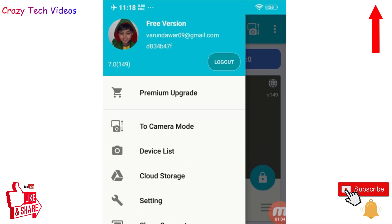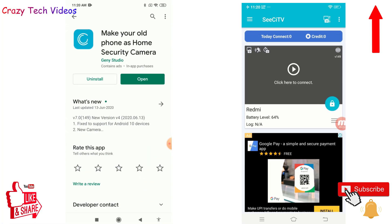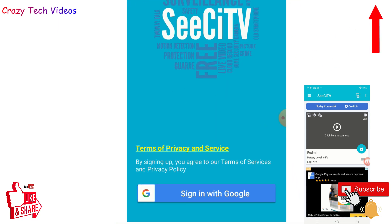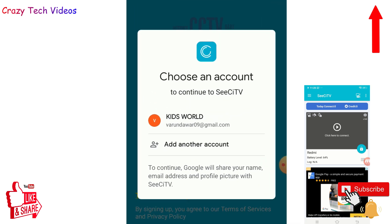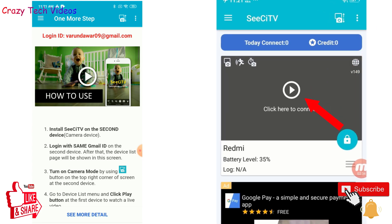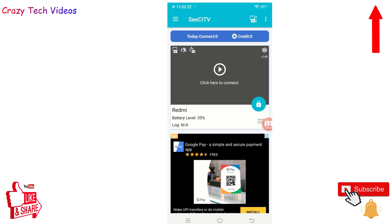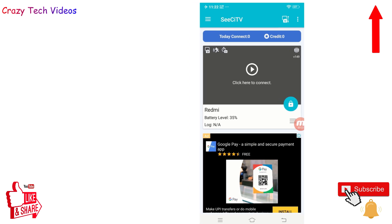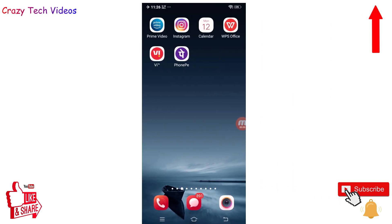Download the same application on your old phone and log in with the same email address. On your main phone, click 'Click to Connect' and it will automatically connect to your old phone so you can monitor it. You can place your old phone at your door or anywhere in your home when you go out. Make sure the internet is turned on for both phones and both phones are powered on. You can also use this application on your children's phone to monitor their activities.